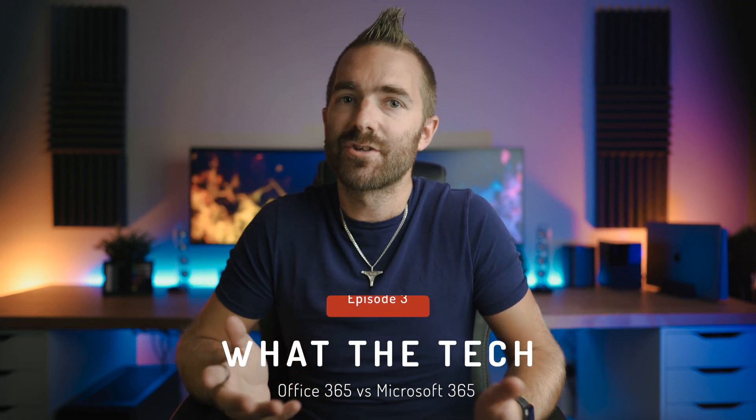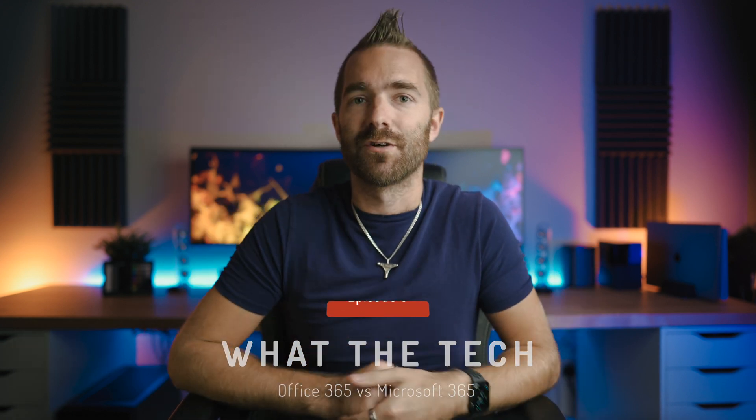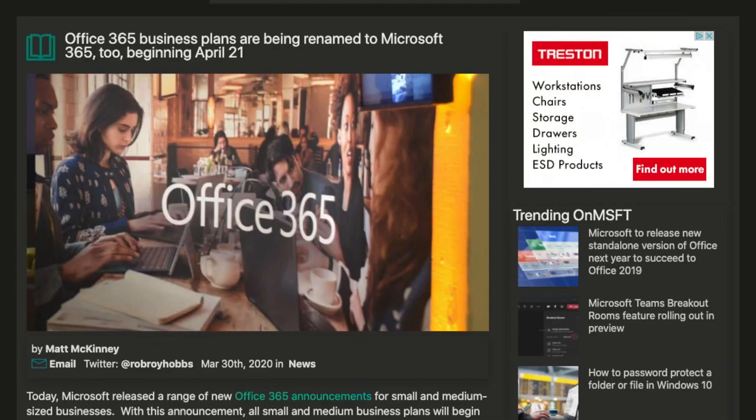Welcome back to another episode of What The Tech, where in this video we're going to answer the question of what is the difference between Office 365 and Microsoft 365? Because in April 2020, Microsoft changed it all again, so I'm making this video again.